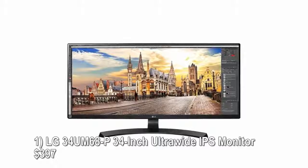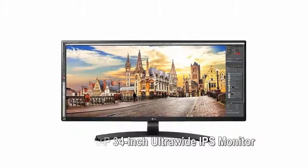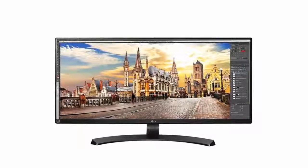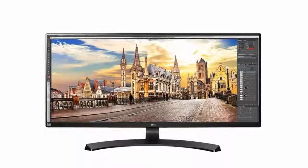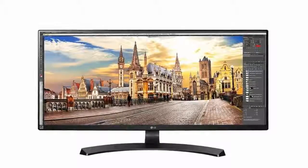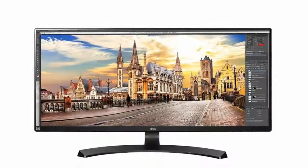Number one: LG 34UM68P, 34-inch ultra-wide IPS monitor, $397. The LG 34UM68P monitor is a great entry-level option with a high-quality 34-inch IPS display panel with a resolution of 2560 by 1080 pixels. The resolution is not as sharp as some other entries on this list, making it one of the most affordable ultra-wide offerings around.